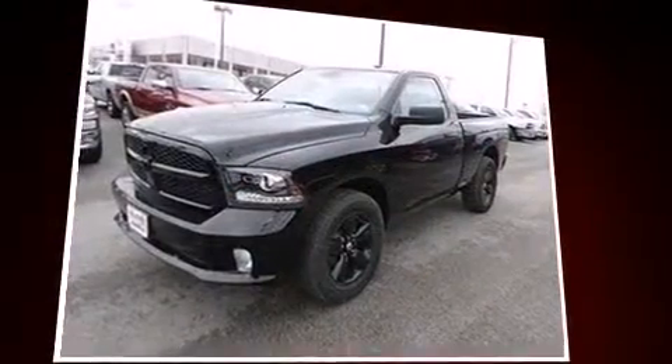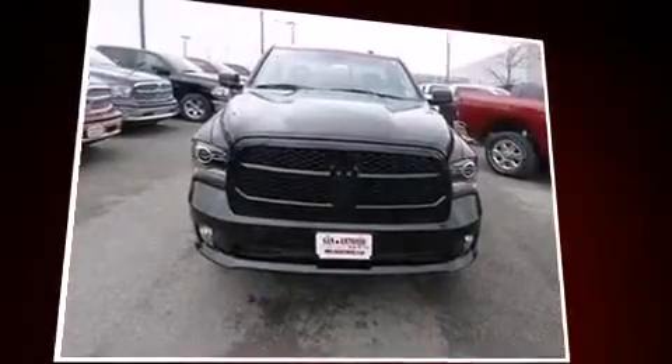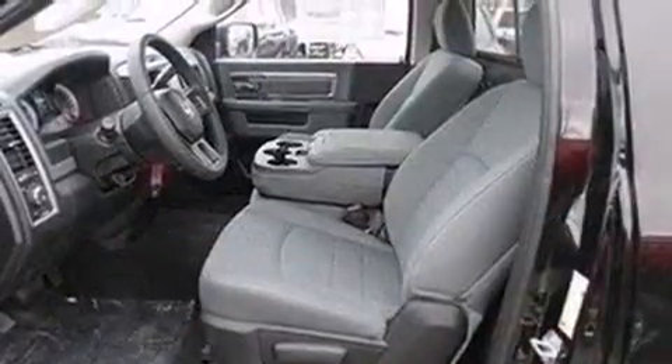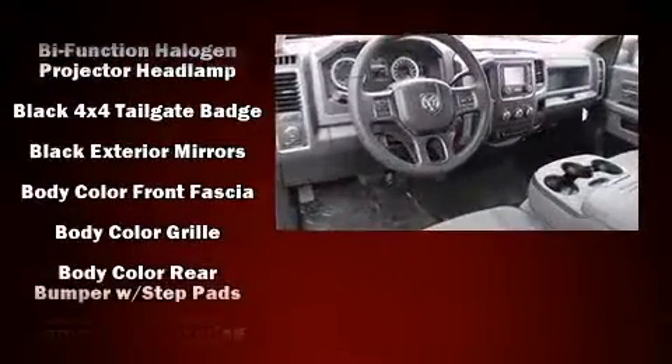Four-wheel drive allows you to go places you've only imagined. Top features include cruise control, delay-off headlights, variably intermittent wipers, a front bench seat, a trailer hitch, a bed liner, and air conditioning.